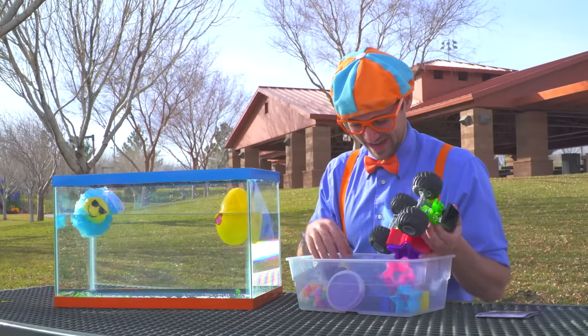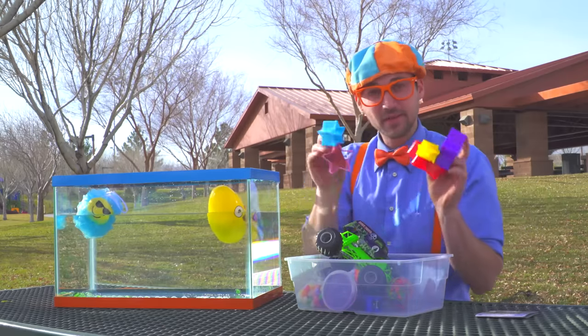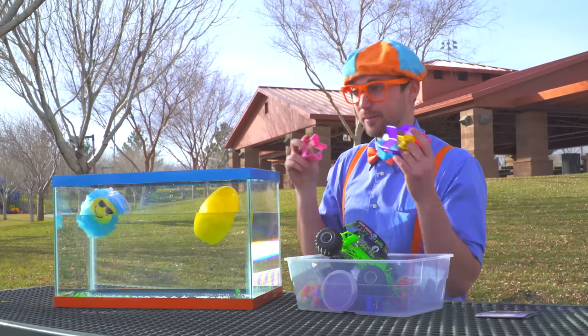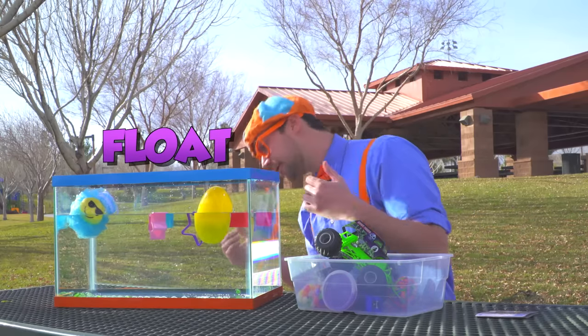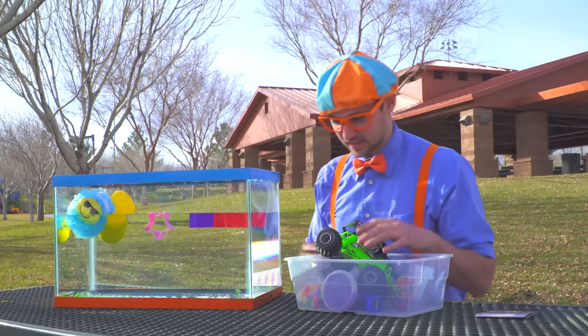Okay, what else do we have? Remember these? A bunch of stars. Alright, here we go, let's throw them in! They float as well! Wow! We have three floating things and then one sinking thing.